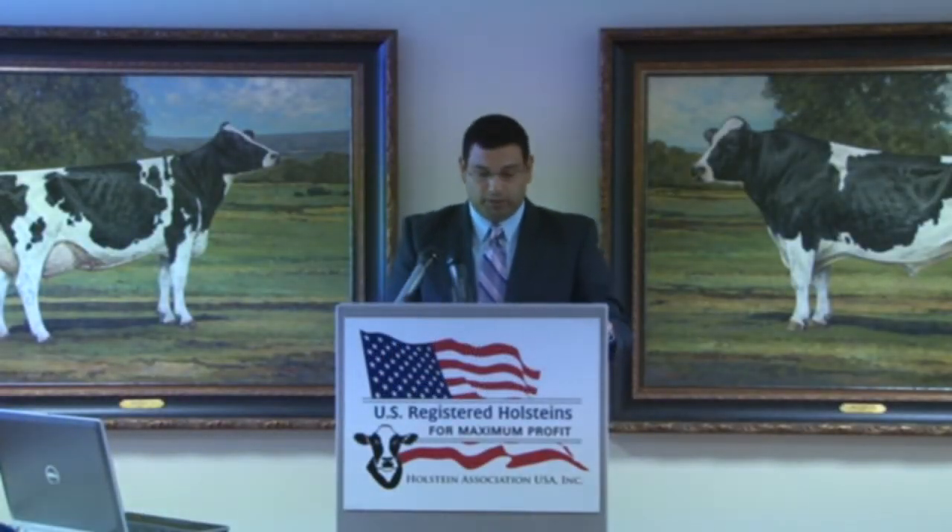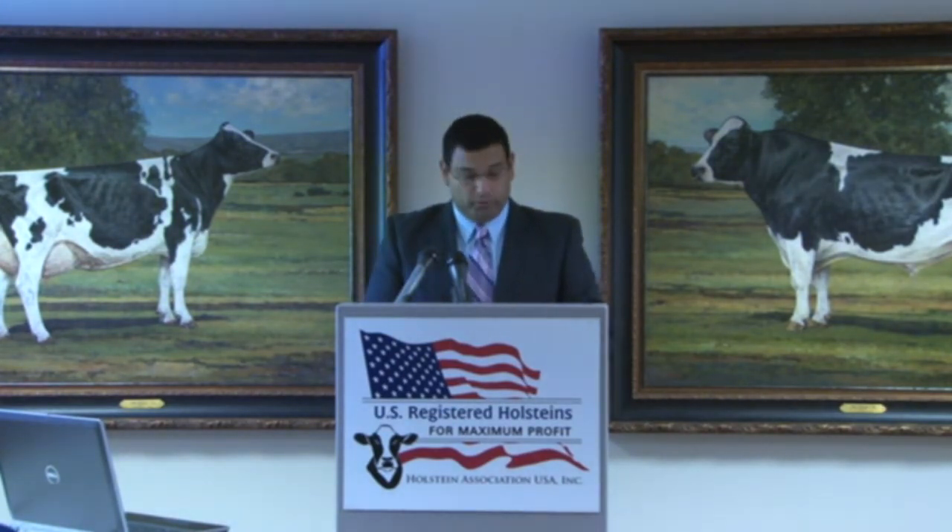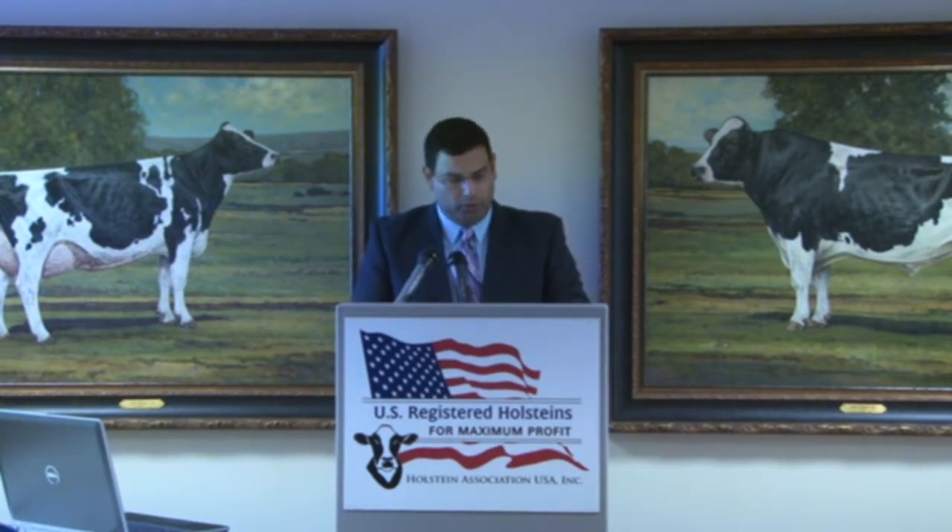Good morning. I would like to provide an update on national animal identification in the U.S. and the changes we are making to our EarTag program as a result. We also have some pricing updates to announce.